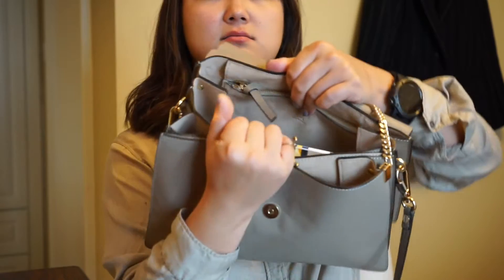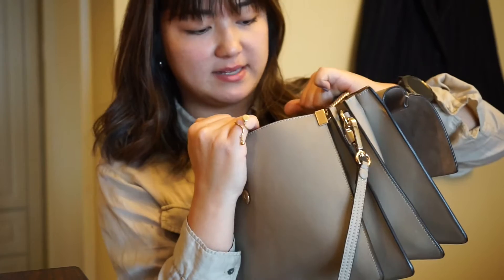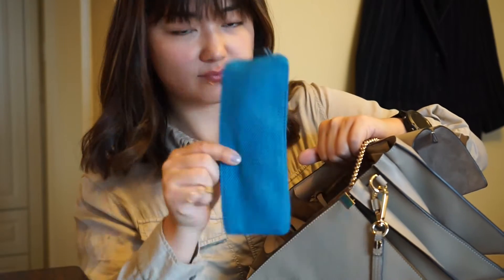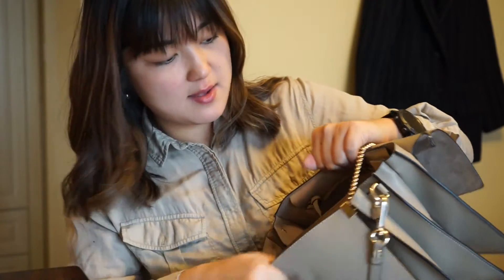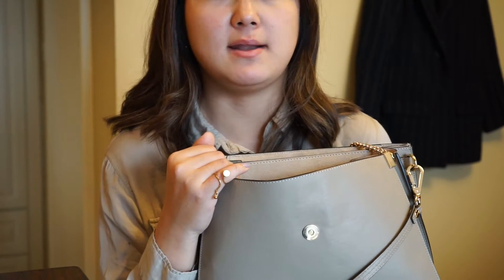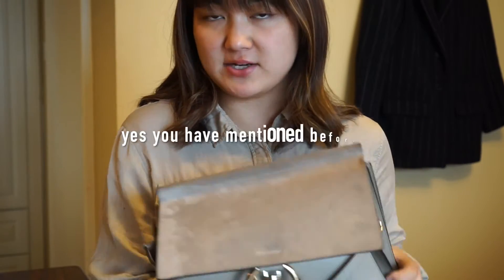It has two main compartments and it fits a lot. Just as a sneak peek into what I have in my bag — I have basically everything I need, including a notebook and a pretty big pencil case and everything else. I'll quickly go through what I have without going into too much detail, to give you guys an idea of how much this bag can fit. And by the way, this is the large size.